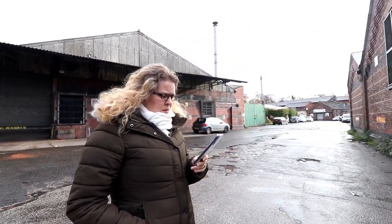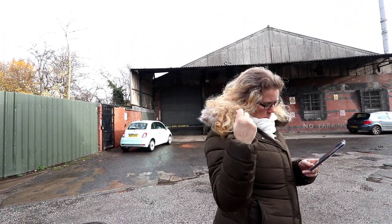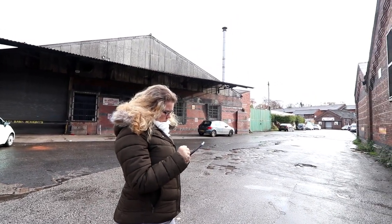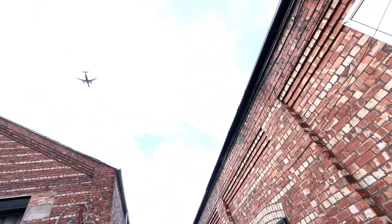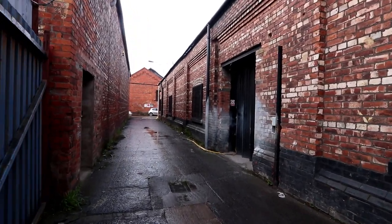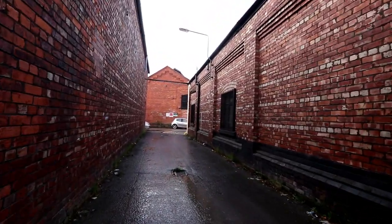This place looks amazing right now — we're spoilt for choice. And if the weather holds... we're actually dead on time at 11:30. We were supposed to be at 11 but I did say 11:30 because I thought we were going to be late. I like it here though, I really do. Hope this sun stays — we've got some really good options. One of these units is going to be where Garage 87 is actually located.